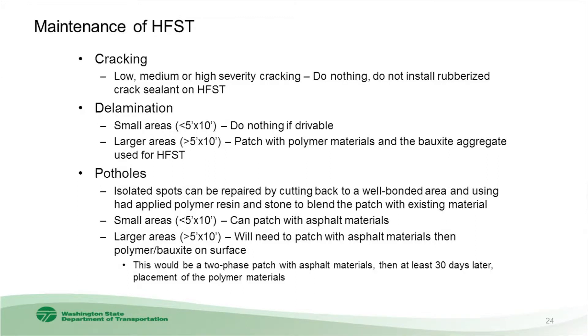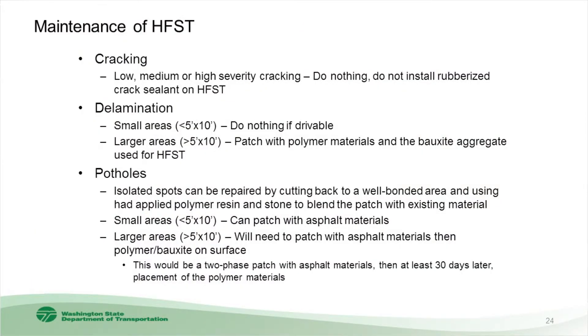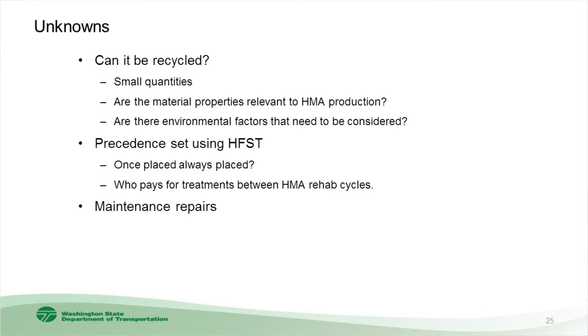We have some criteria for maintenance of high-friction surfacing — cracking, delamination, potholes. We don't know if this is right, but it gives maintenance staff something to work with. For delamination in a small area — say 5 feet by 10 feet — we're probably not going to do anything. If it starts getting bigger, we'll patch with like materials by hand. Same with potholes: small areas aren't a big deal as long as they aren't too deep, but larger areas may require patching with asphalt materials. Some unknowns remain: can it be recycled? Are the material properties relevant to HMA production? Are there environmental factors to consider? And once placed, is high-friction surfacing always expected to be replaced in kind?